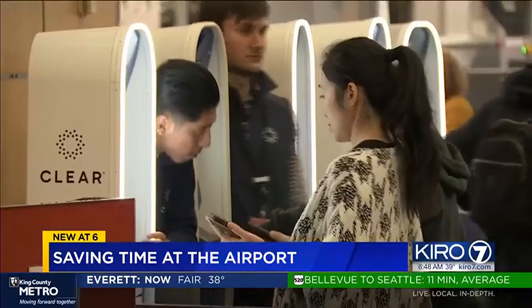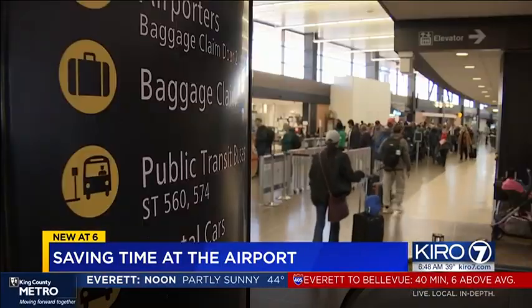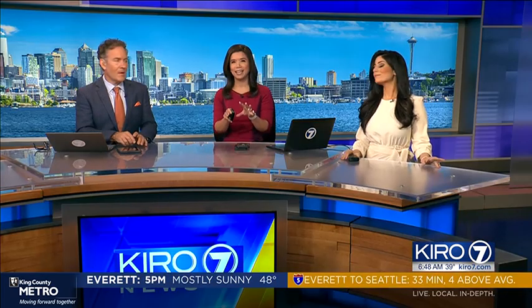I checked this morning — there are still some spots available for Thanksgiving Day. This is a great option if you don't have TSA PreCheck, because it does not work for the PreCheck lines. But you need to reserve your free spot in advance.